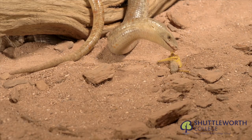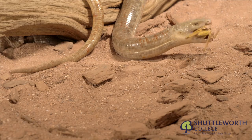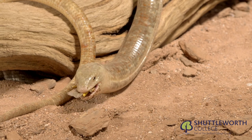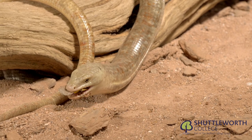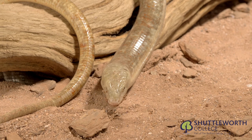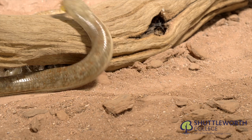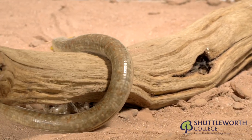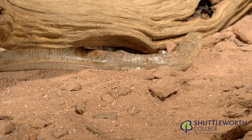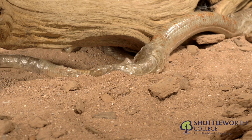The sheltopusik, or glass lizard, is an eastern European species — a very unusual limbless lizard. You'd be forgiven for thinking this was a snake; however, the eyes have eyelids and the tongue is mammalian-like. These lizards feed on a range of small mammals, birds and invertebrates. The ecdysis, or shedding of skin, occurs in pieces rather than one whole complete skin as seen in snakes, allowing the lizards to grow.